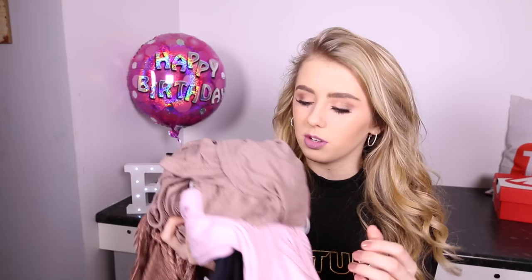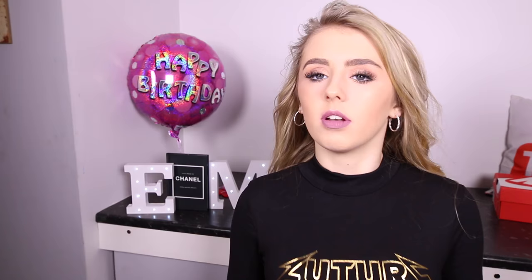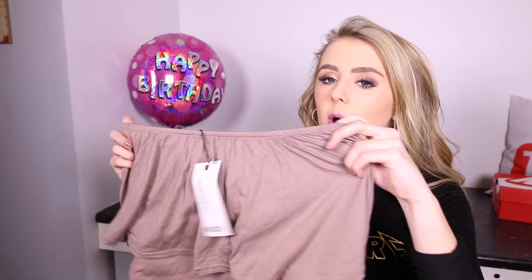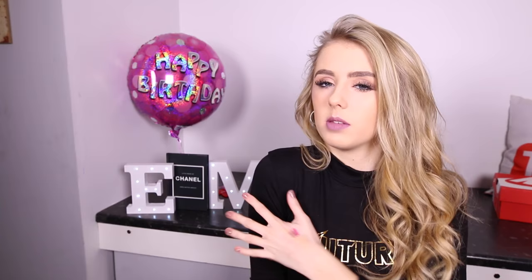I then got a bunch of tops all from different places. One of the tops I got is this bodysuit from Pretty Little Thing — it goes off your shoulders and has a metallic bronzy color. This next one is also a bodysuit from Pretty Little Thing. Then this top is also off-the-shoulders and it's from Boohoo in the color mocha — it's really stretchy and comfortable. Sometimes tops like this make my shoulders feel weird, but the material on this one is really nice.